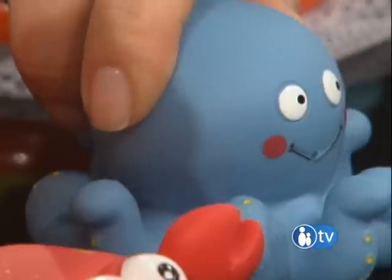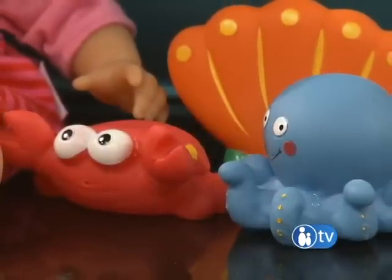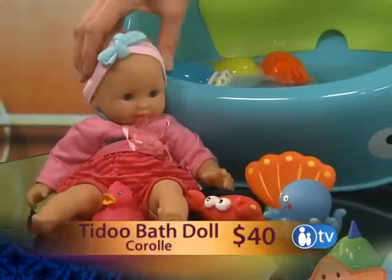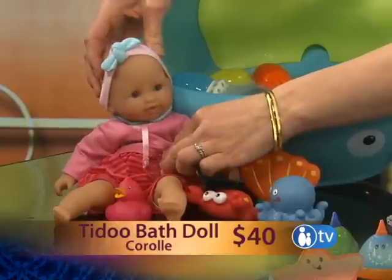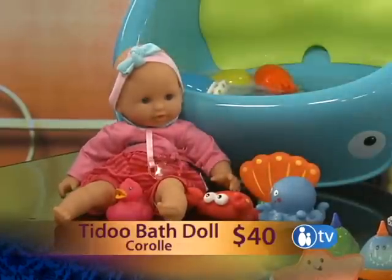There are some little animals and critters here too. Alex Toys makes a ton of bath stuff — that's just a little sample; they're little squirting toys. And there's a doll company named Karol that makes a doll that can go in the tub. She's sweet — she comes with her own duck and her own pacifier. She dries really easily. It's a T-I-D-O-O doll.